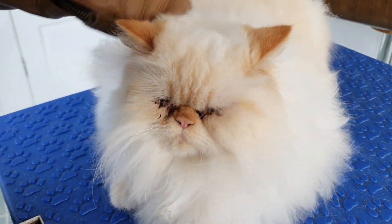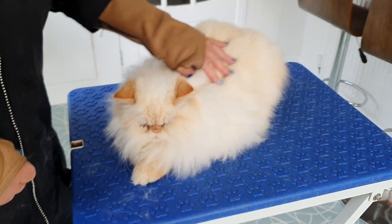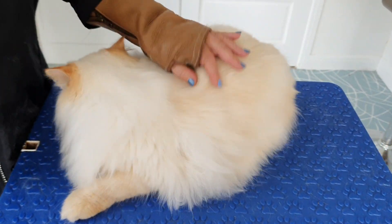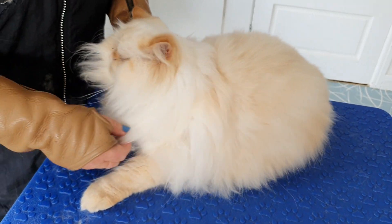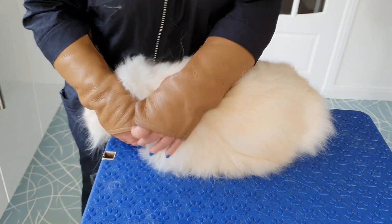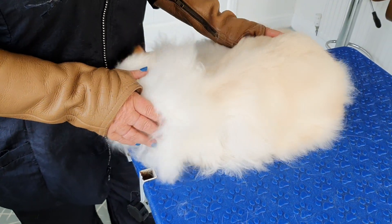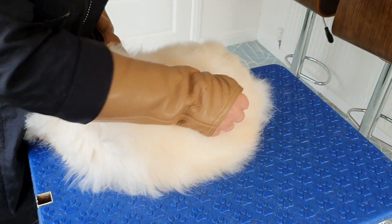This is Winston, a lovely Persian - very fluffy pussy cat. Winston has been to us before when he was a little kitty, and he's grown somewhat now, so he's developed a lovely coat.